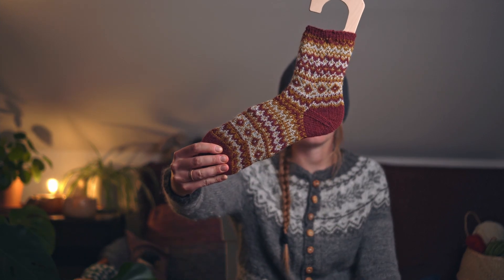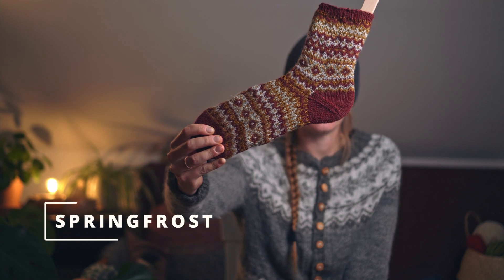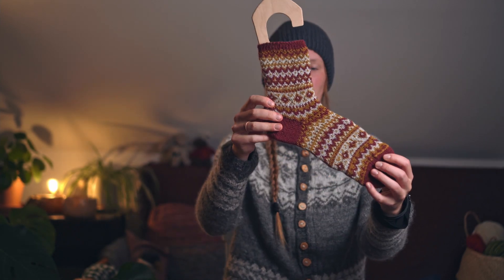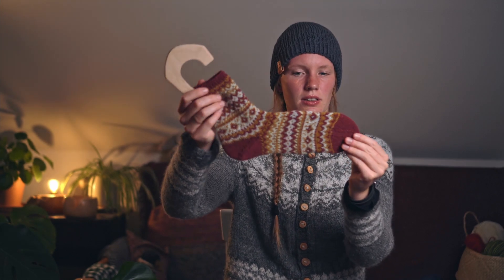That was the last finished object. Now we only have WIPs left. One is the Spring Frost by The Petite Knitter — it's a kind of half-finished object because I've finished one sock already. It's an all-over color work sock with an afterthought heel.